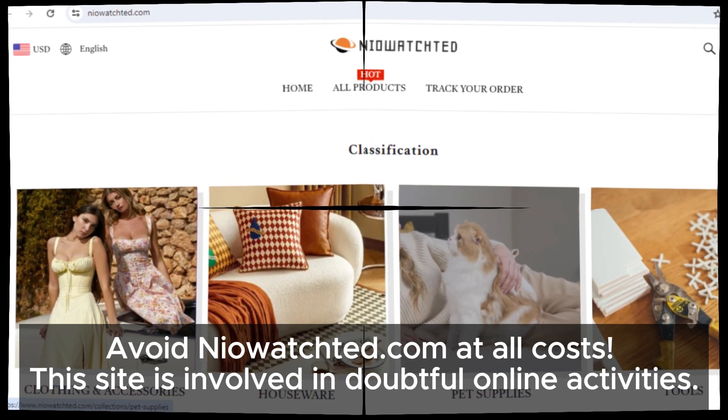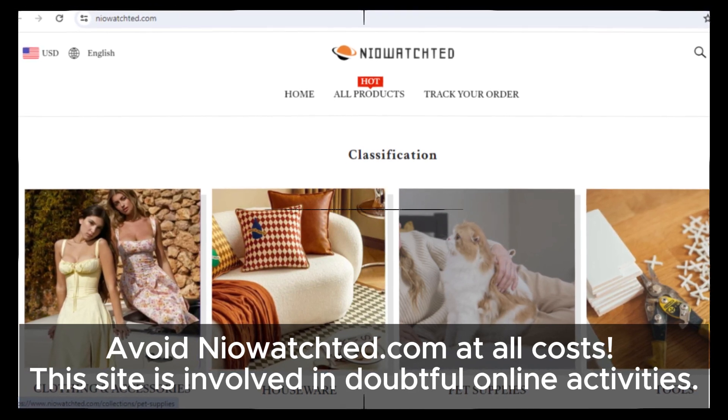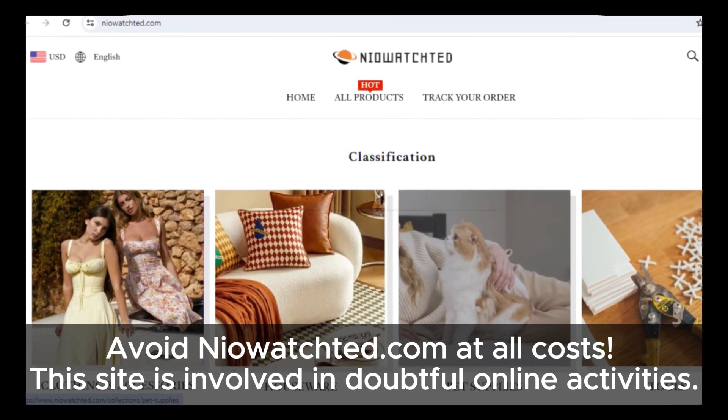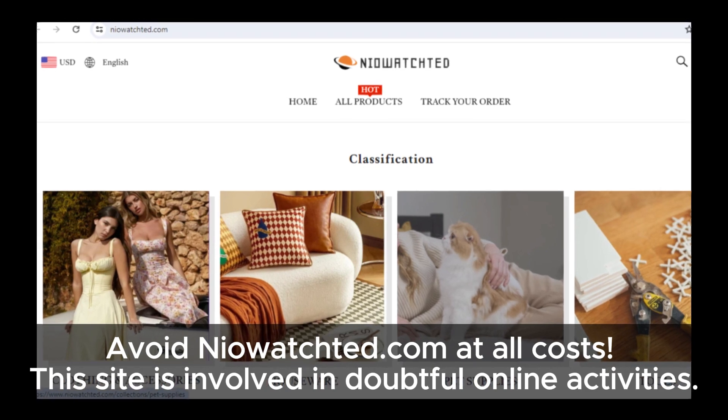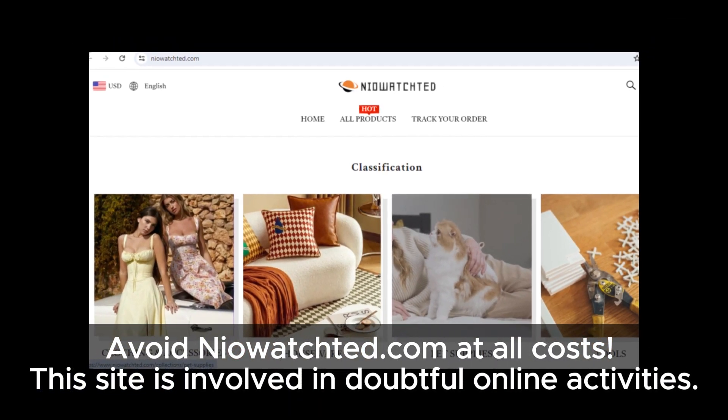Stay safe and always do your research before making any online purchase. If you found this video helpful, please like, subscribe, and hit the notification bell for more updates. Thanks for watching, and we'll see you in the next video.